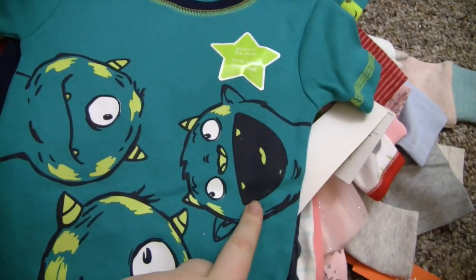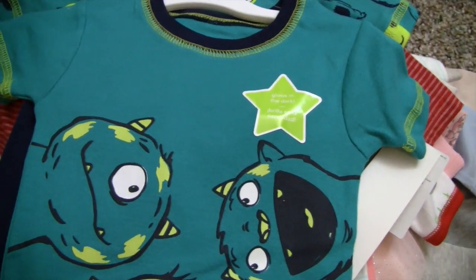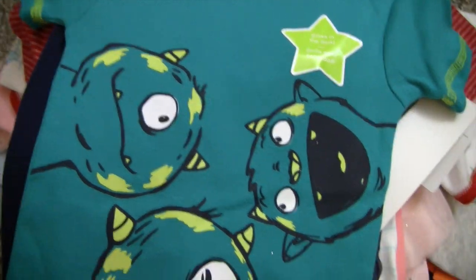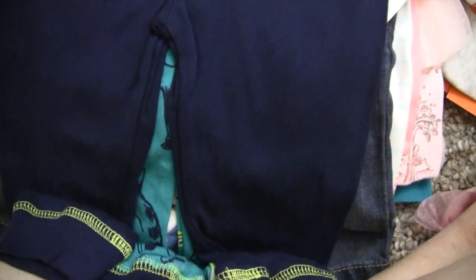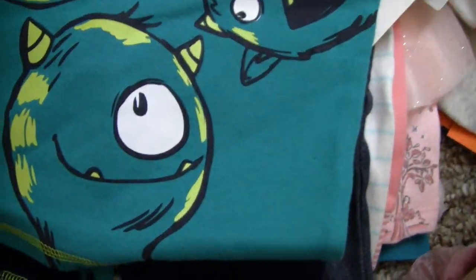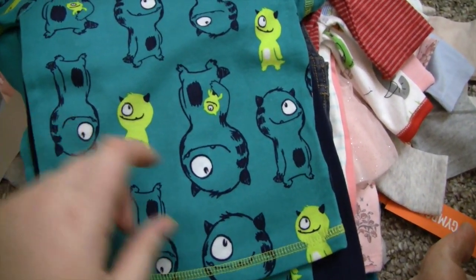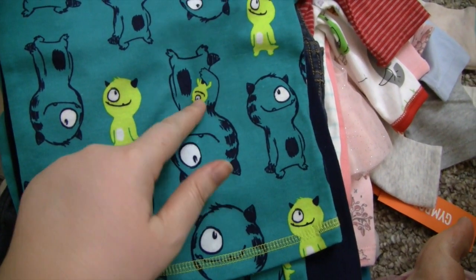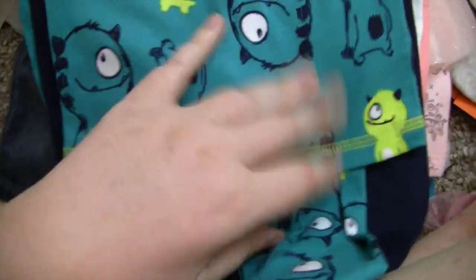My favorite pair are these ones that say 'Love to Stay Up Late' with little moons and stars — I just love how the colors pop, and it has matching pants. Then we got these for Colin because this one just reminds me of him so much. They glow in the dark, and they have these blue pants to go with it. The other side has all little monsters — like a daddy monster and a mommy monster — with little pants to match. Super cute.